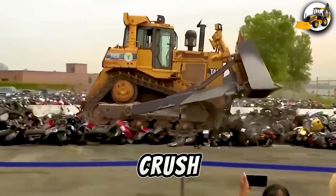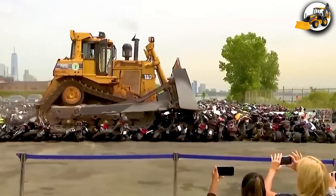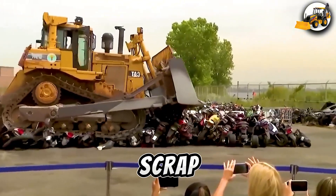Elsewhere, bulldozers crush illegal mountain bikes, reducing waste and turning scrap into useful material.